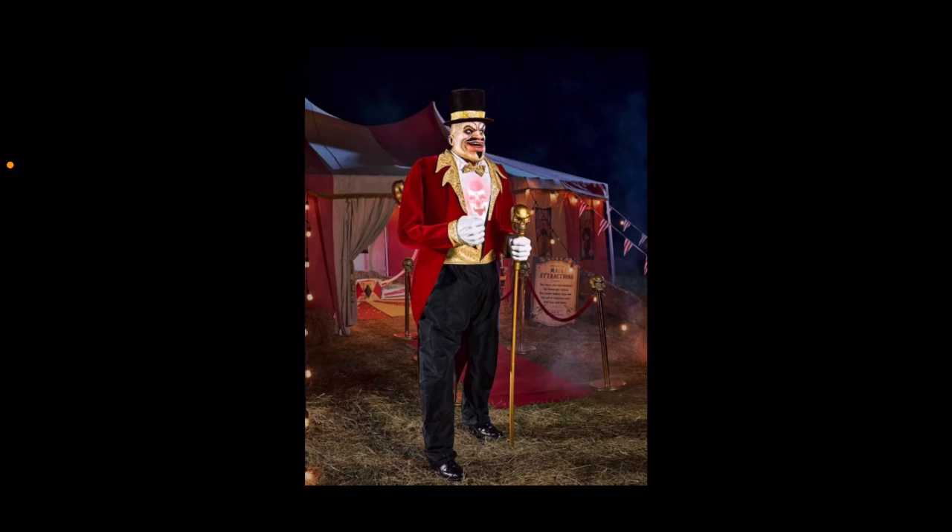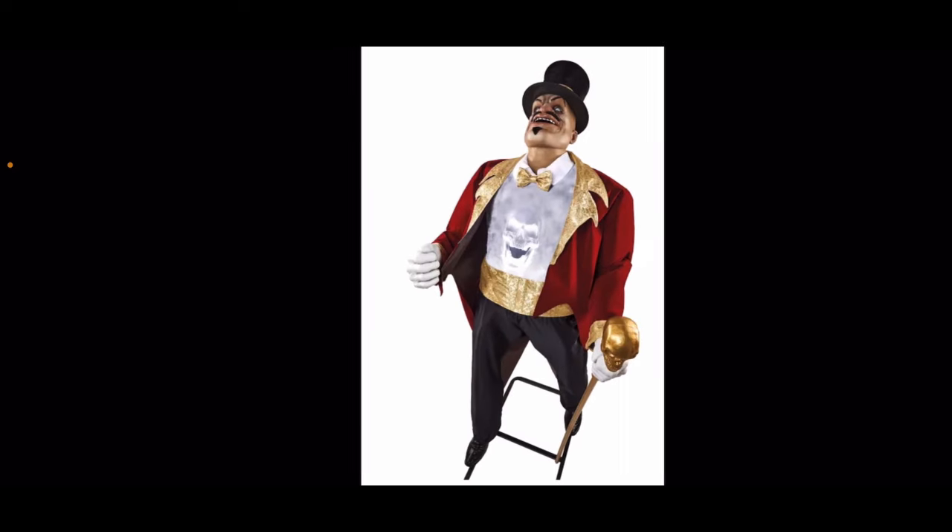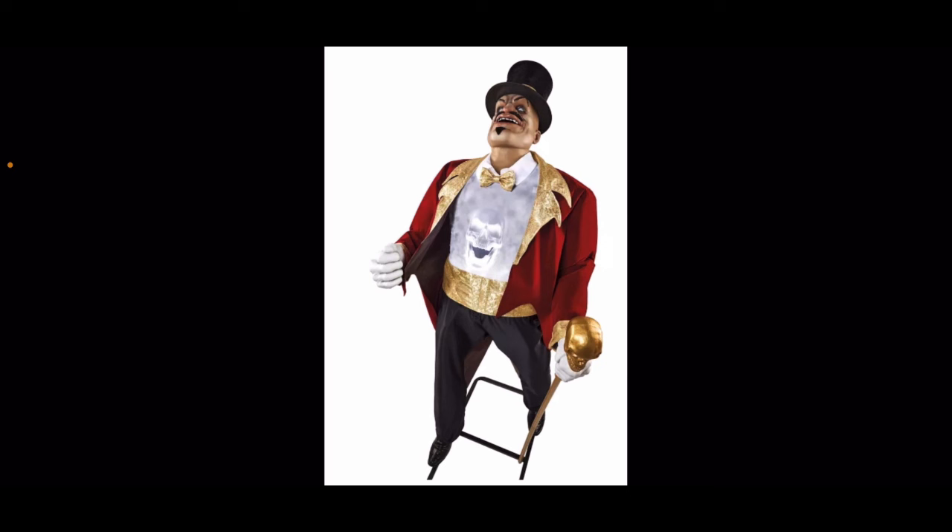Up next we have the Ringmaster, kind of the face of Spirit Halloween this year — almost a mascot for Spirit 2024 — and he will always be remembered as such. He'll go down in history for Spirit. The $330 price tag is definitely not fair, but he does have a lot going on: he moves his hand, opening his coat to show his chest with all the souls via projectors.